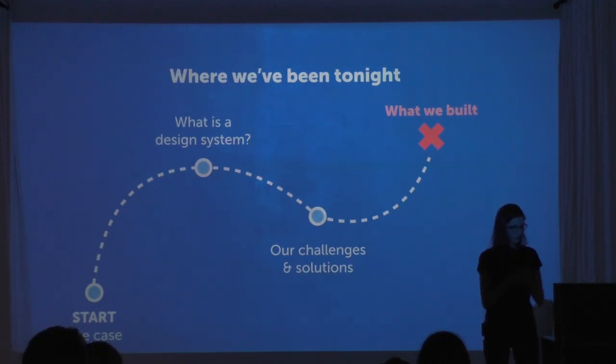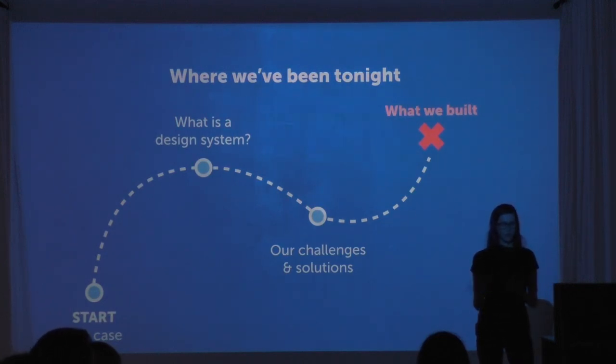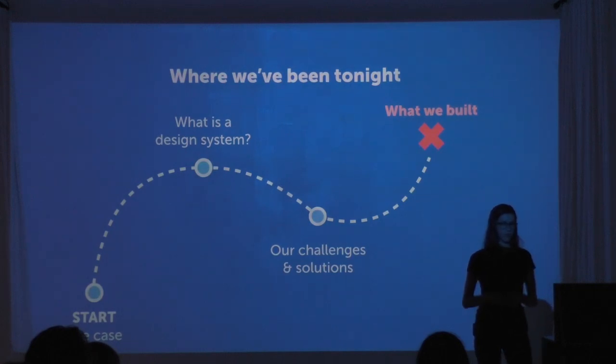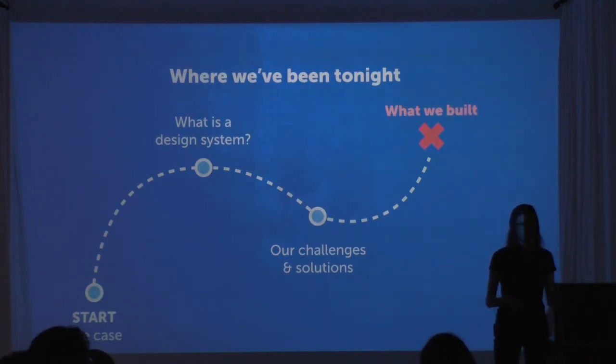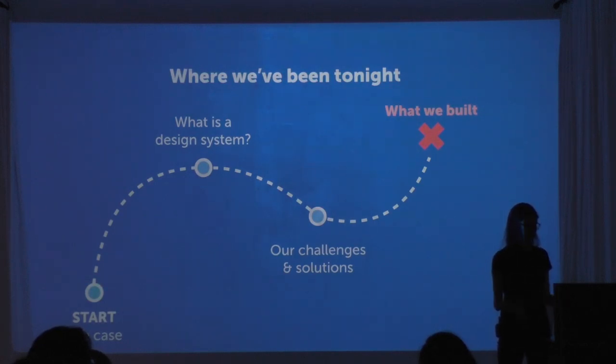To recap: we began with the currency input use case showing how parallel delivery teams can accidentally duplicate work once complexity grows beyond what anyone can hold in their head. I shared what a design system is and why design systems are especially suited for scaling teams. Then we covered our specific challenges — the growing distributed team, the increasing number of products and projects, the existing five-year-old tech stack, and how the process can evolve so people contribute seamlessly.